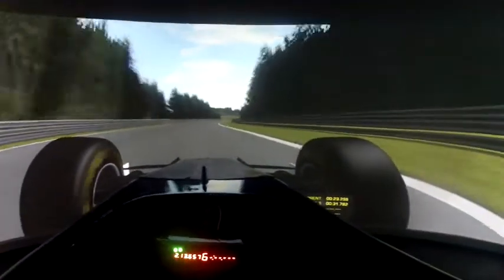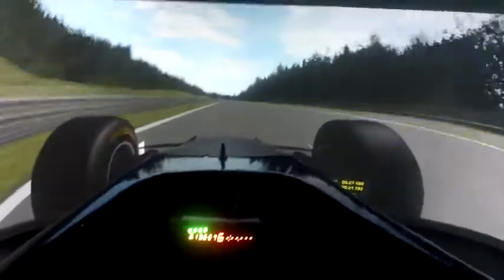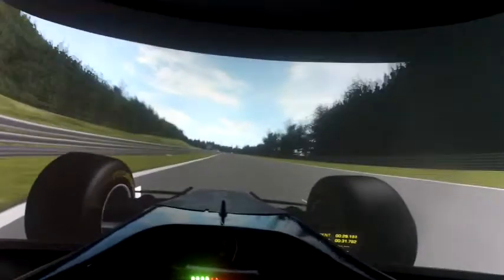Make it flat out. Another long straight here — it's a good point to overtake.